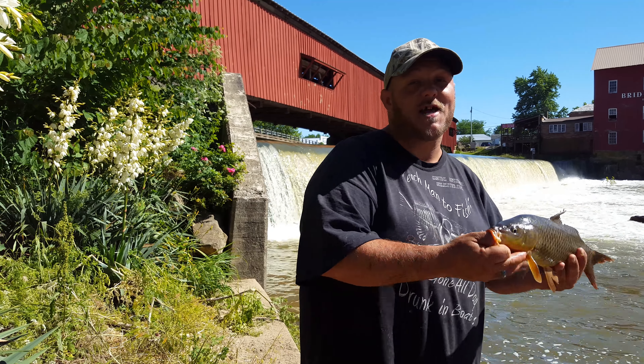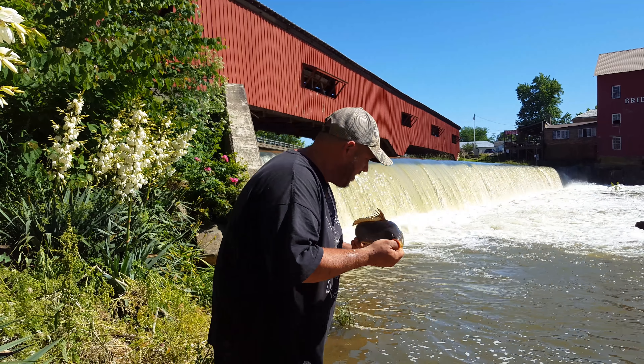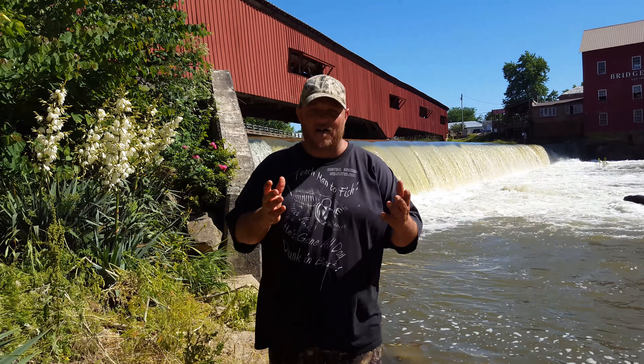Whether you fish the current, inside, outside, shallow, deep — y'all check this out. Here goes the good release. Woo! There it goes. Back on, to live another day.